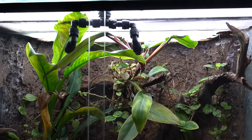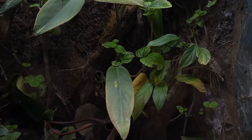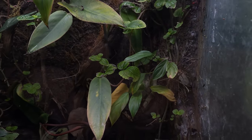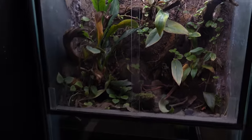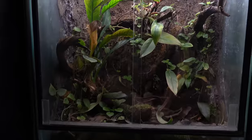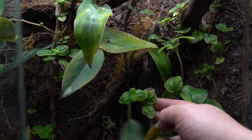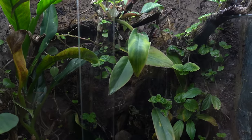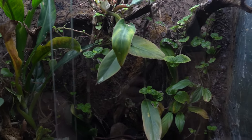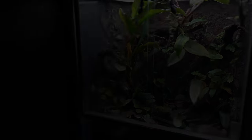The plants in this tank are a hodgepodge of stuff. Some are from my buddy Richard Gilliam. There's some other stuff I got from Sean Harrington in some froglet packages, including this one here — I think it's a pilea, I'm not exactly sure — but Sean sent that to me. It does grow a little too crazy so I'm constantly throwing that one out.